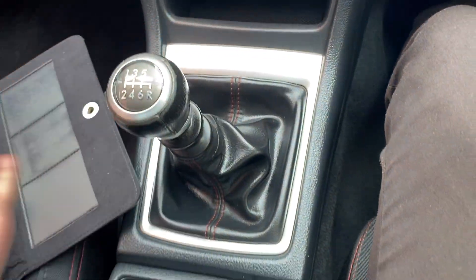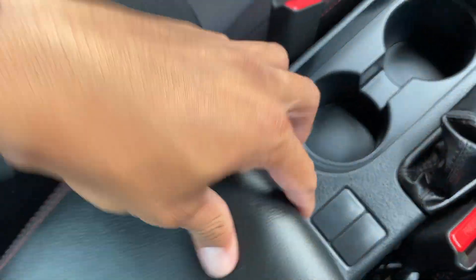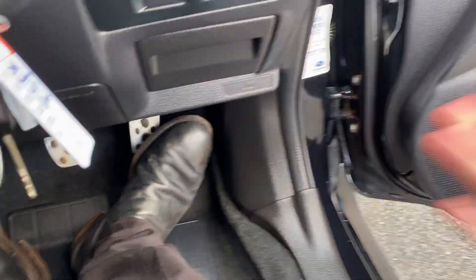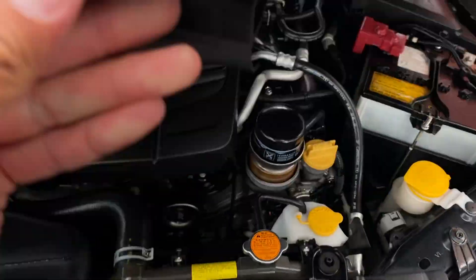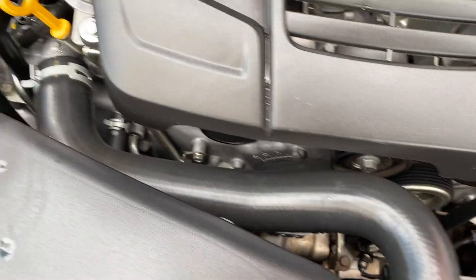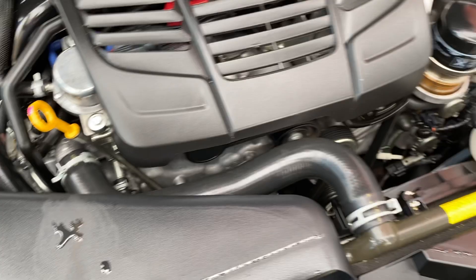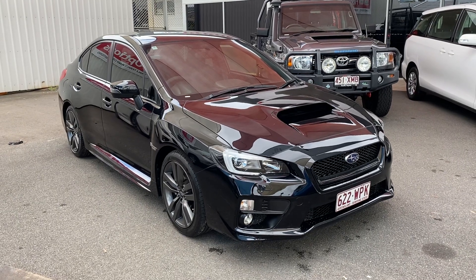The center console has the six-speed manual, handbrake, cup holders, and a 12-volt power point again in the center console. That's your interior. Just want to quickly show you the engine bay of the vehicle to finish up the video, just so you can see and hear it. The engine — no funny noises or anything like that. Air cleaner. So there you have your virtual tour on the Subaru WRX. Hope you enjoyed — I'll talk to you soon, thank you.